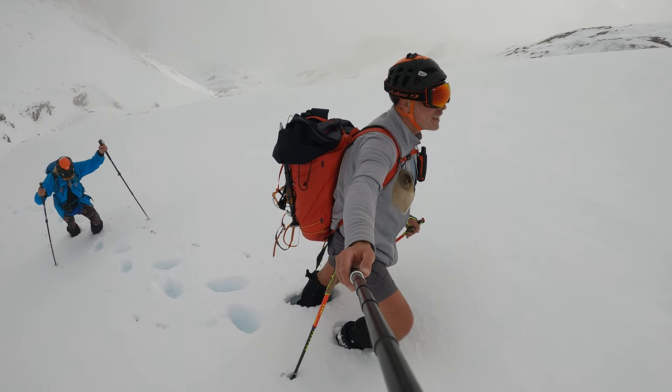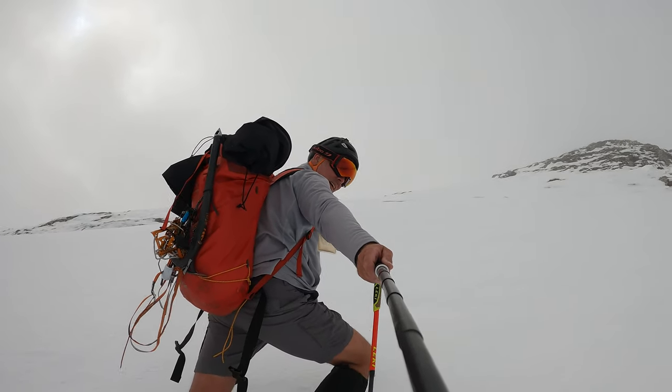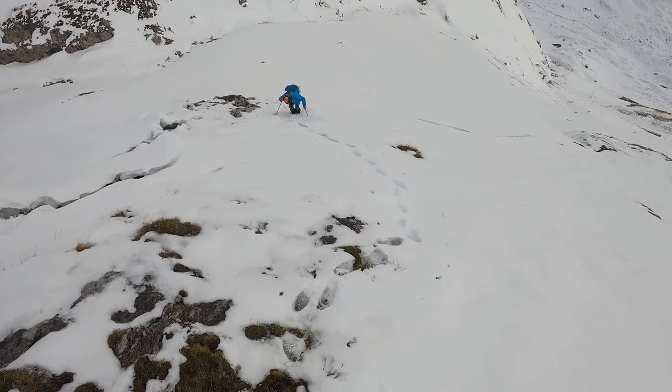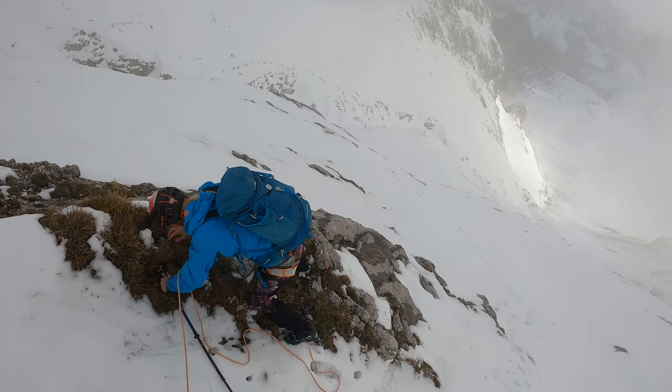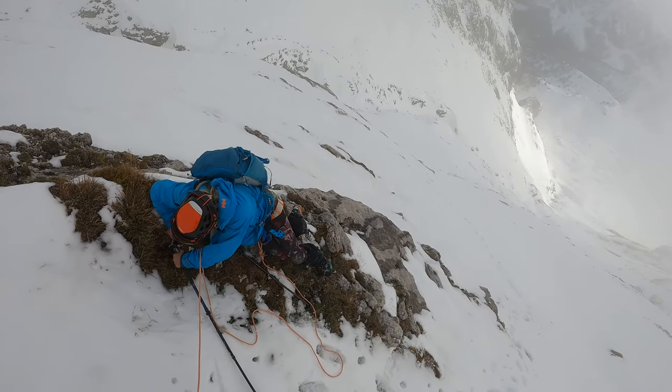We are nearly there. It's been a struggle, a challenge. The terrain becomes steeper and steeper. We decide to attach ourselves together with the rope — Karen feels more confident this way. Some minutes later, Karen puts the crampons on. I continue without.